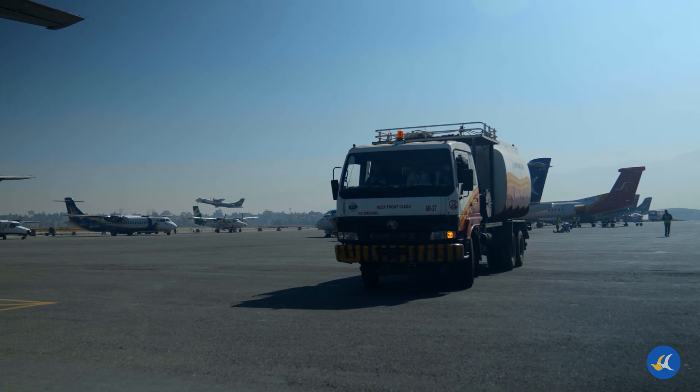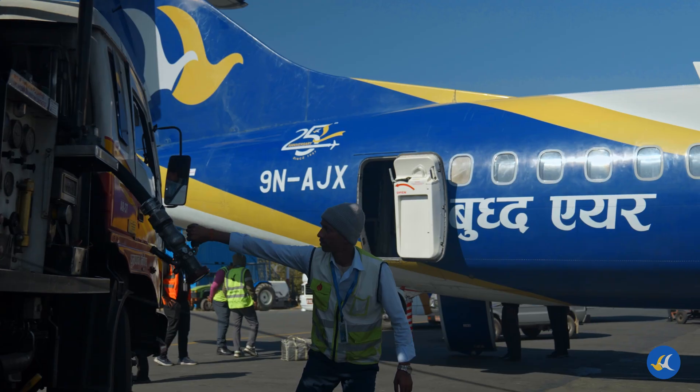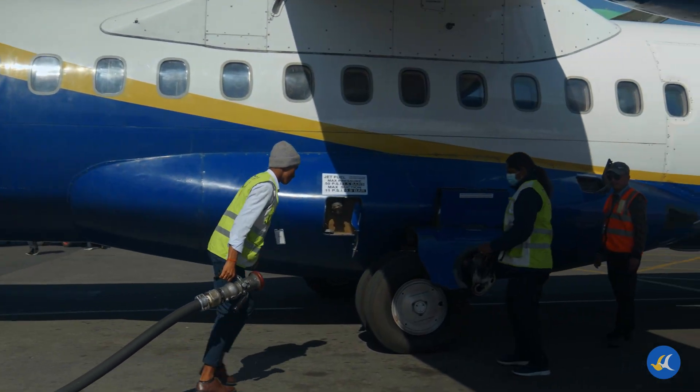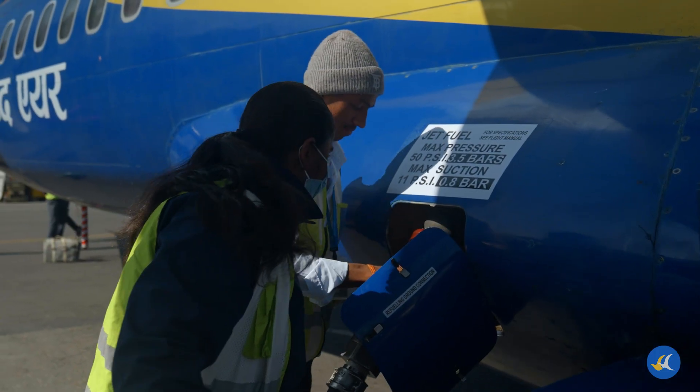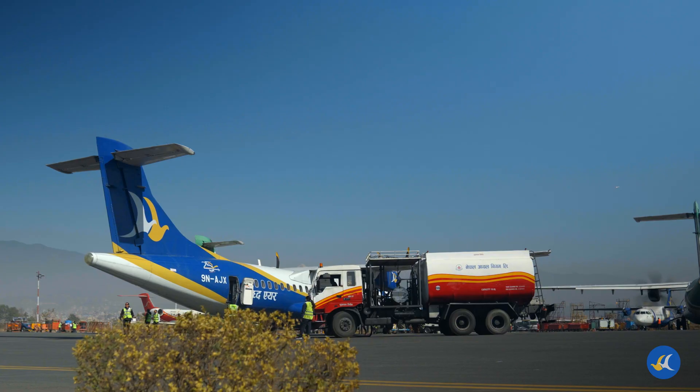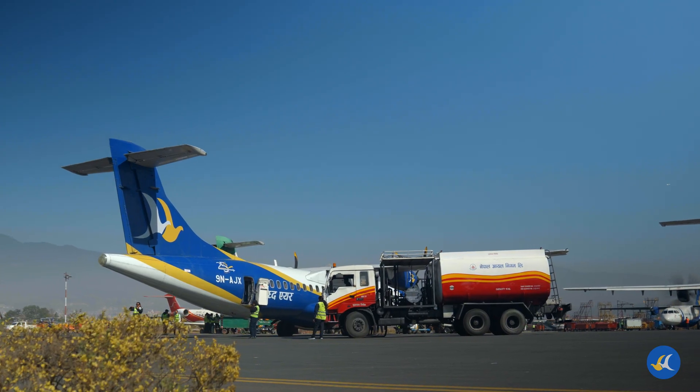Fueling the aircraft is a crucial step before every flight. It's not just about filling up the tanks — it's a carefully calculated process to ensure a safe and efficient journey. At Buddha Air, we take every detail seriously to make sure your flight is smooth and on time.